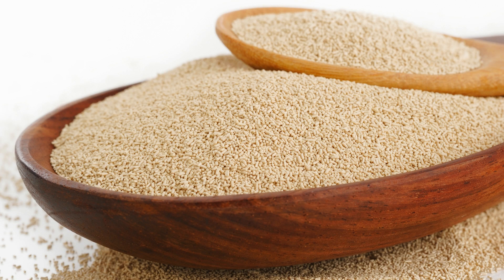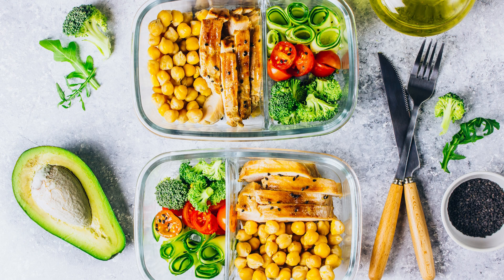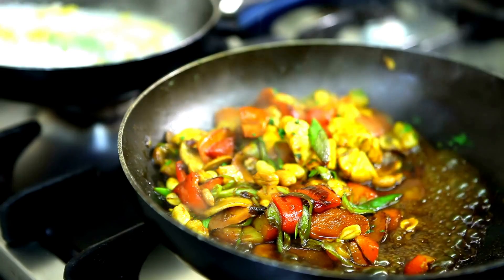Now that we've explored various plant-based protein sources, let's delve into how to incorporate them into your daily meals. Creating balanced plant-based meals can be both enjoyable and beneficial. Here are some tips and suggestions.